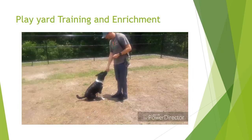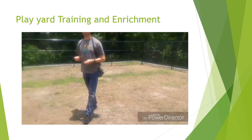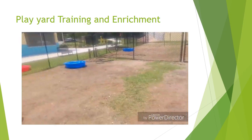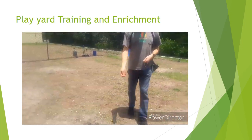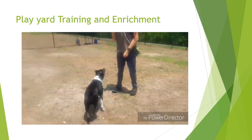If you have time during your dog walking shift when all the dogs are walked, you can bring the dogs out to the play yards. Some dogs really enjoy just running around, but you can also work on adoptable behaviors such as practicing sits, downs, or name recognition.